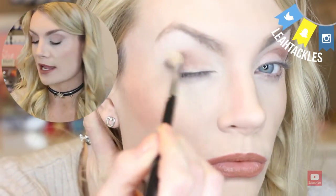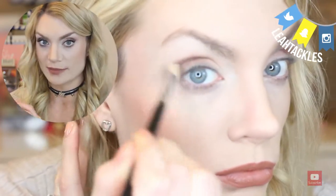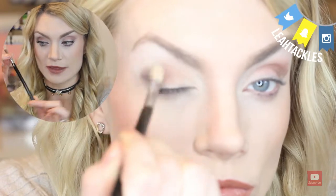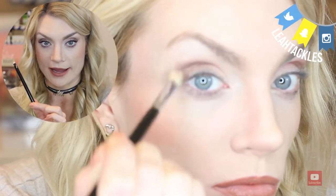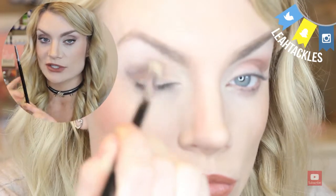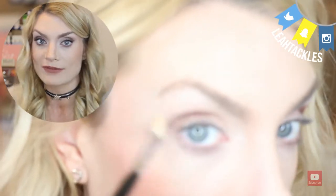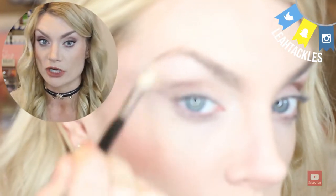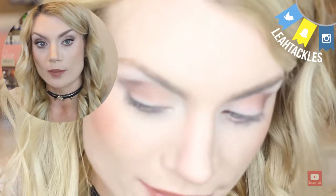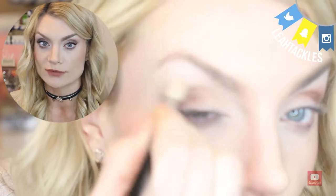Then I grabbed a blending brush — the Sigma E25 blending brush. It is amazing. You can tell this brush gets a lot of love, it's got some paint chipped off. I'm telling you guys, if you are new to makeup — even if you're not new to makeup — this is a great staple brush. It just blends like a dream. You blend out any of those harsh lines and it is beautiful.